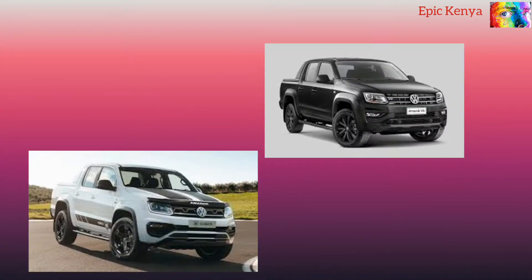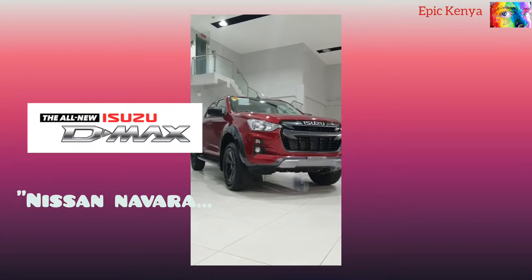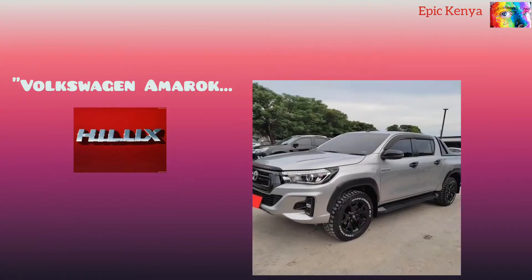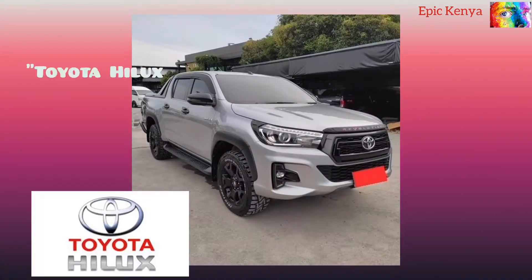On our selection for today are the Nissan Navara, the Mitsubishi L200, the Ford Ranger, the Volkswagen Amarok, the Isuzu D-Max, and of course the Toyota Hilux.